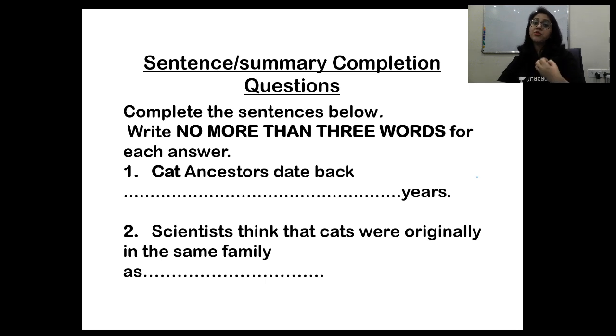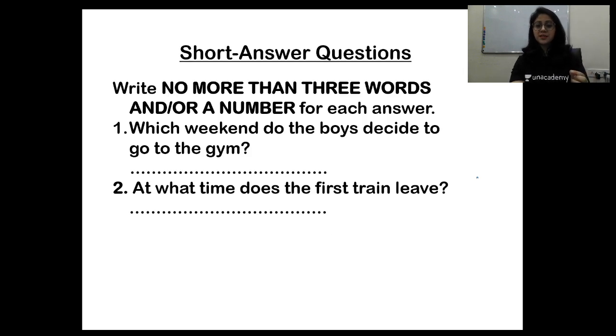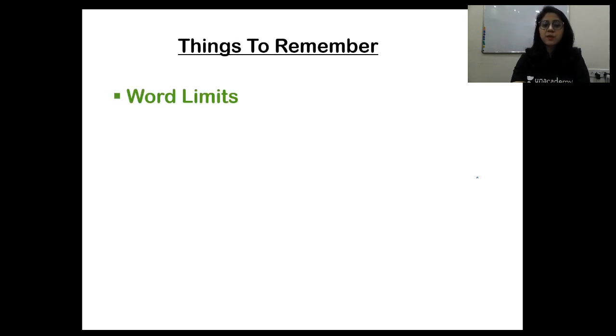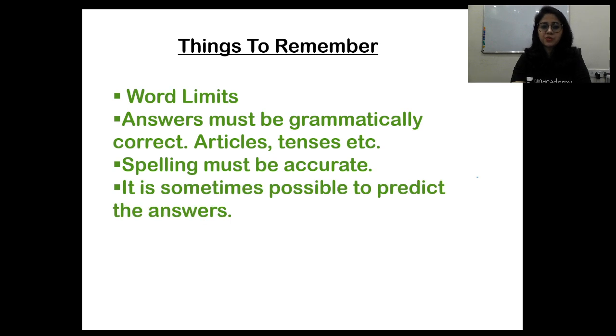Sentence and summary completion questions are similar to earlier types, but here you have to write in isolation — the answer is part of the question. Look at the question properly, underline the keywords, and listen specifically to what is being said. Things to remember: word limits, grammatically correct answers — articles, tenses, spellings — and accurate spelling. It is sometimes possible to predict the answers.